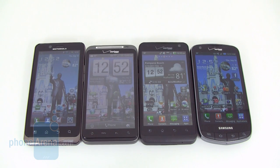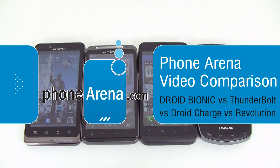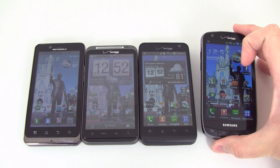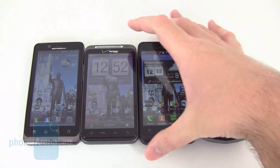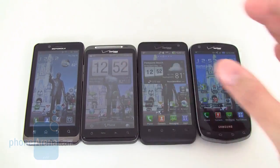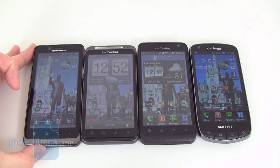Hi everyone. Today Phone Arena is going to be taking a look at Verizon's current 4G LTE smartphone lineup. We have the Samsung Droid Charge, the LG Revolution, HTC Thunderbolt, and most recently the Motorola Droid Bionic.